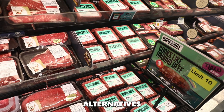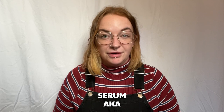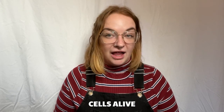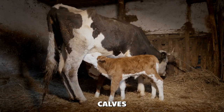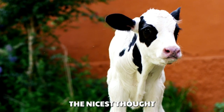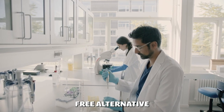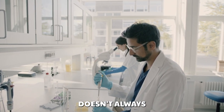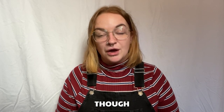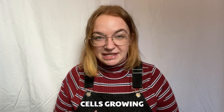However, lab-grown alternatives are far from being ready to buy at a supermarket. Fetal bovine serum, also known as calf blood, is commonly used to keep the animal cells alive. The serum has to be collected from unborn calves when their mothers are killed in slaughterhouses, which isn't the nicest thought. This is where a problem emerges: trying to create a more cruelty-free alternative in lab-grown meat doesn't always mean animals don't suffer in the process.